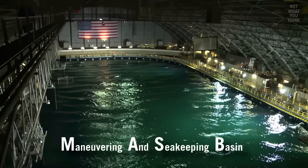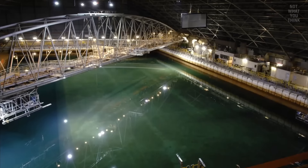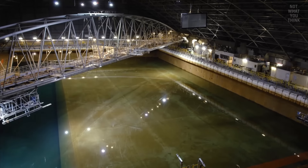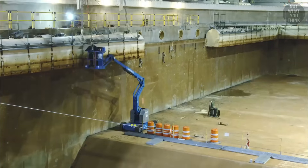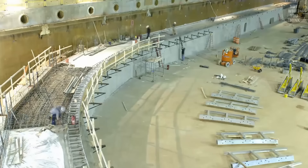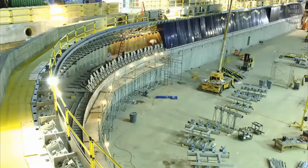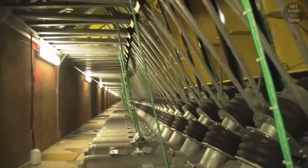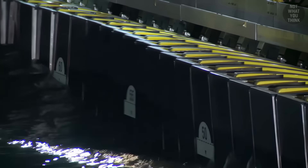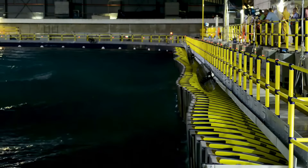Officially called the Maneuvering and Seakeeping Basin, or MASK for short, in 2007 this facility underwent major renovations. As part of the process, all the water had to be drained in order to remove the original pneumatic wave-making system from the basin. The upgrade took six years to complete, during which a brand new wave-maker was put in place. This new system has 216 individually-controlled electromechanical wave boards — like giant piano keys that move, but instead of sounds, they produce waves.